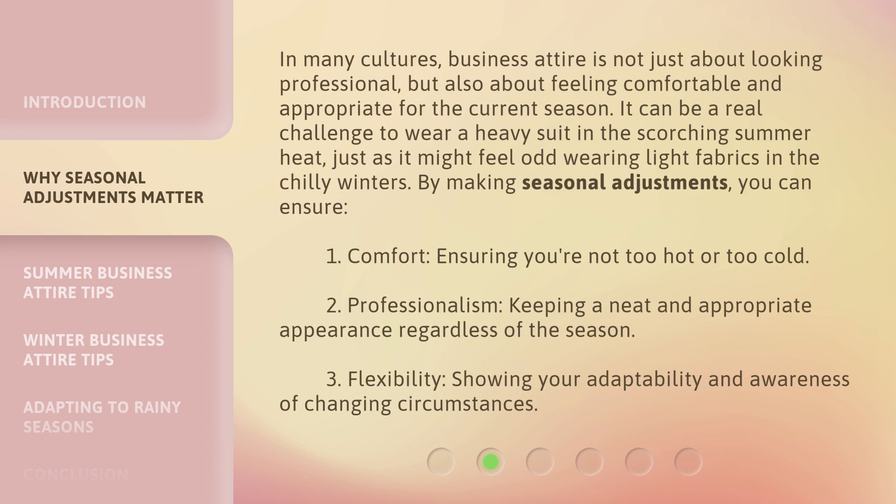By making seasonal adjustments, you can ensure three key things. First, comfort — ensuring you're not too hot or too cold. Second, professionalism — keeping a neat and appropriate appearance regardless of the season. Third, flexibility — showing your adaptability and awareness of changing circumstances.